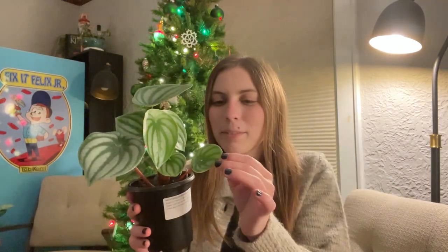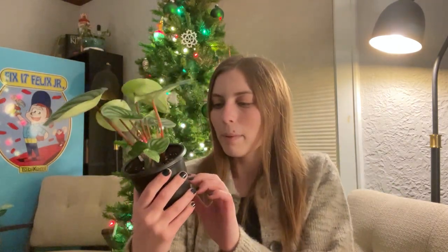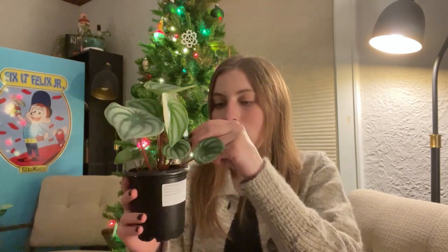This is the last plant — the watermelon peperomia for my mom for Christmas. I think she's going to love it. I'm so excited, and I'm really happy that it comes with care tips for her, although she's so good with plants she probably doesn't even need them. Yeah, I'm so excited to give this to her.